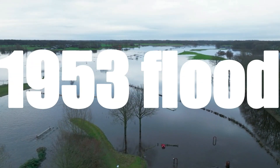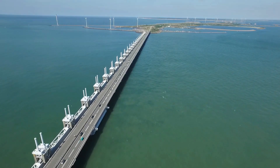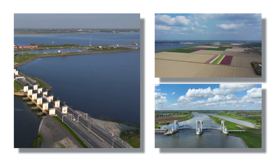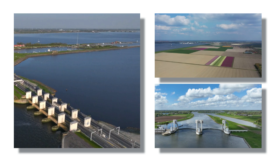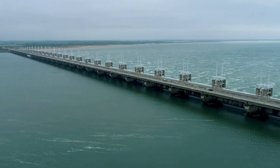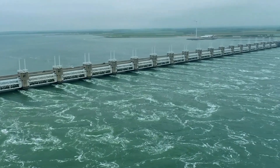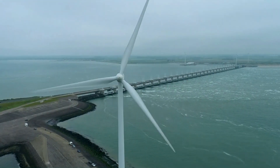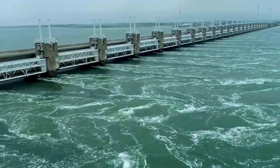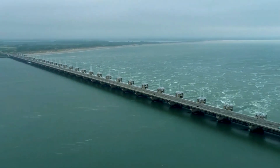In response to the devastation of the 1953 flood, the Netherlands launched the Delta Works — one of the most ambitious engineering projects in history. This network of dams, sluices, locks, and storm surge barriers protects the southwestern coast from the North Sea. The Oosterscheldekering is the most impressive component. It's not just a dam; it's a series of large, movable gates that stretch across nine kilometers. Under normal conditions, the gates remain open, allowing seawater to flow freely and preserve the tidal ecosystem. However, during storms and high tides, the gates can be lowered to block the sea, protecting the land behind from flooding. The design balances flood protection with environmental preservation.